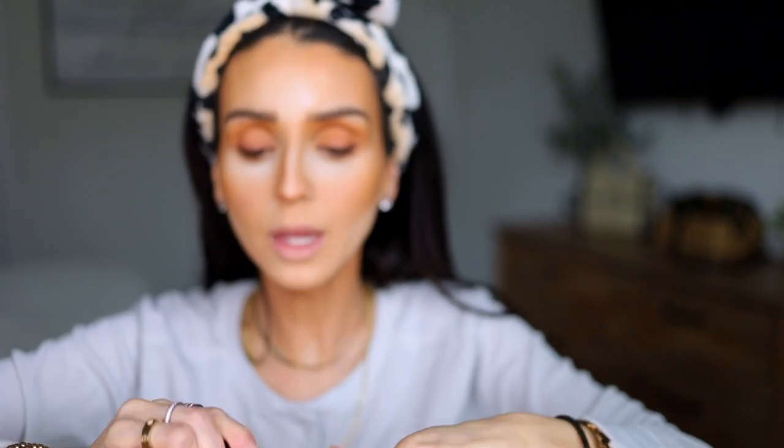Sometimes if one side is darker than the other I just come and adjust it, but I stay on the outer corners. If you bring liner into the inner corners of your eyes, your eyes are going to start looking really close-set, and I want my eyes to look open. So I go ahead and coat my lashes with a lot of mascara to make my eyelashes pop.